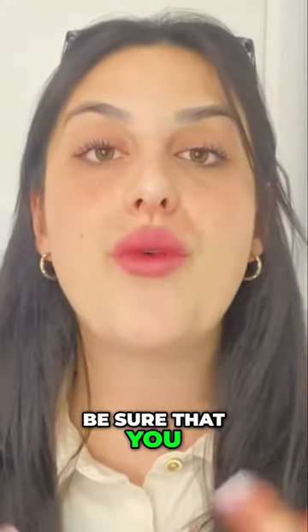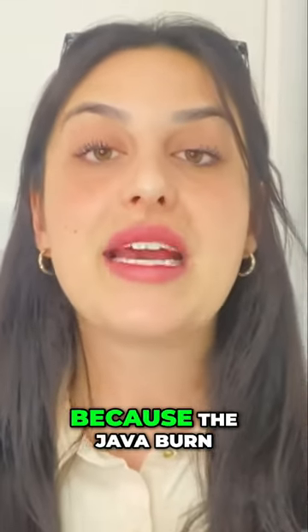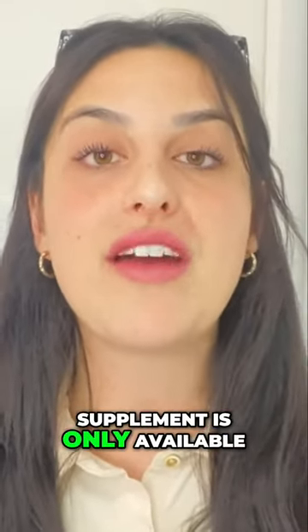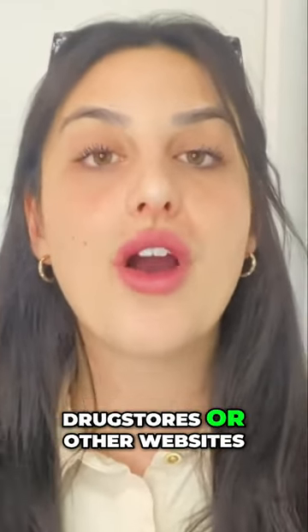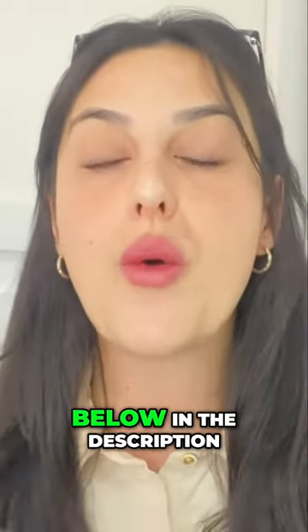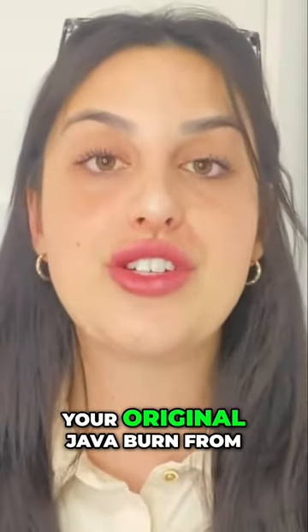You just need to be sure that you are on the official website when buying it. This is my alert for you, because the Java Burn supplement is only available on the official website — it is not possible to buy it in drugstores or other websites. That's why I left the link just below in the description of my video. This is the only place you can purchase the original Java Burn.